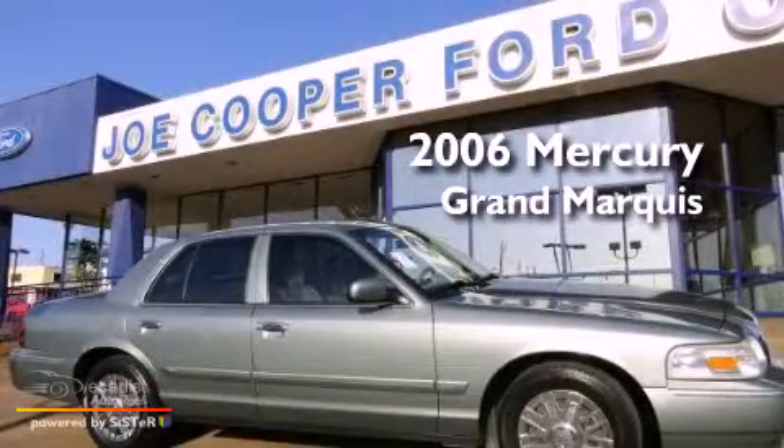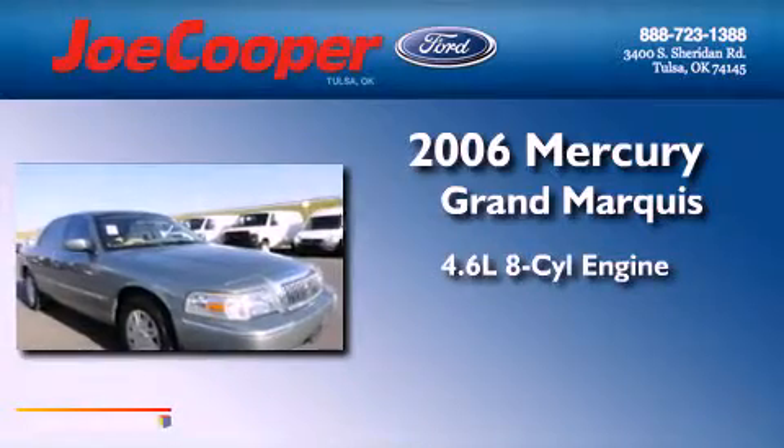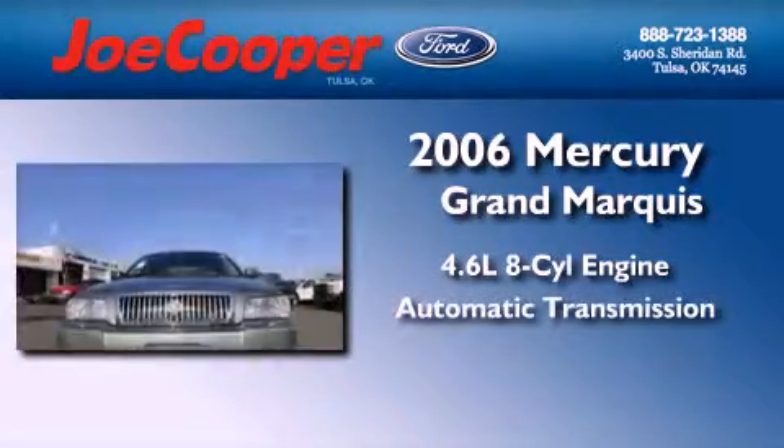This is a 2006 Mercury Grand Marquis. It has a 4.6-liter, 8-cylinder engine and an automatic transmission.